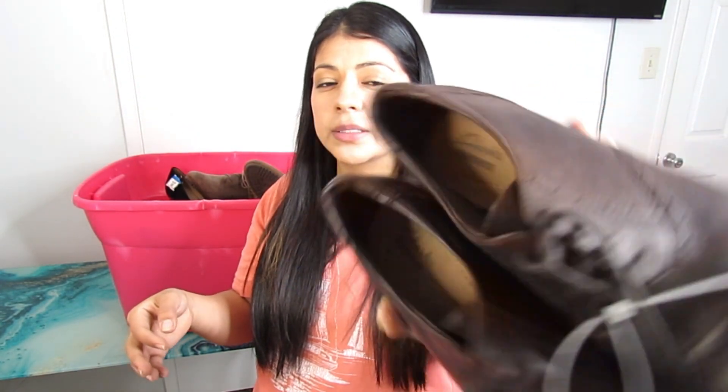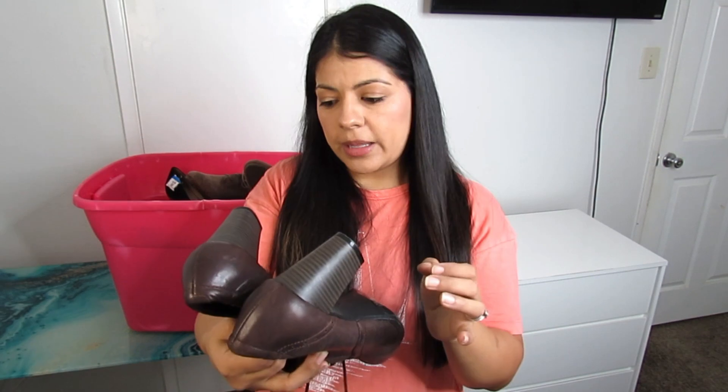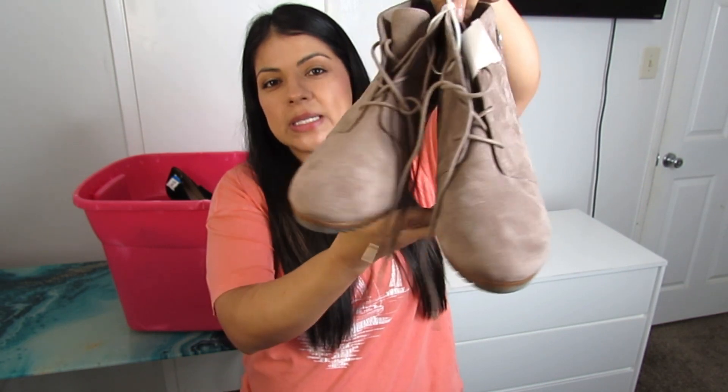These are retro oxford lace-up block heel shoes — a style I love picking up in all sorts of brands. But the added bonus here is that these are Clarks Collection, size 9, and they were only five dollars.